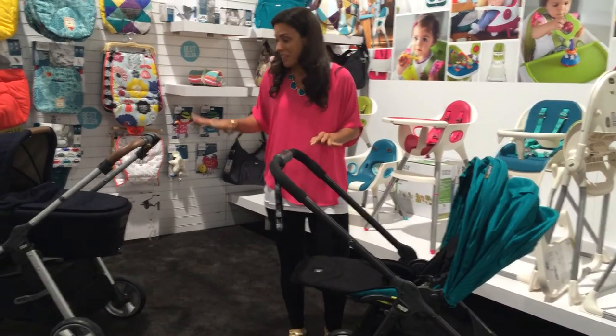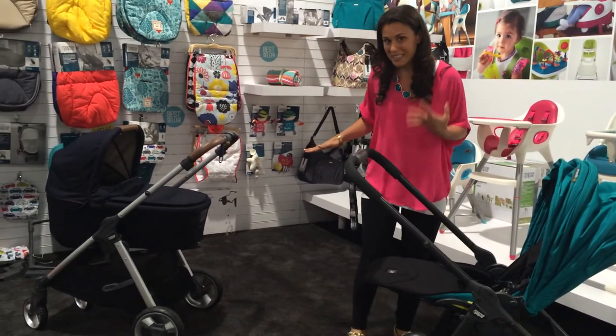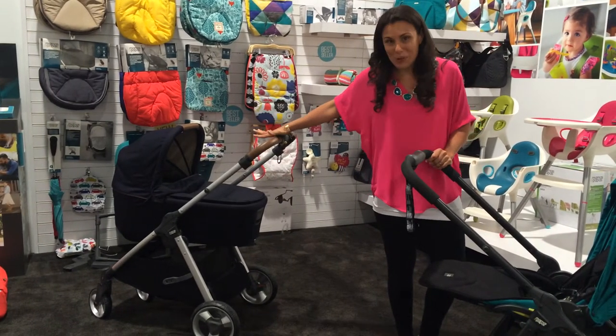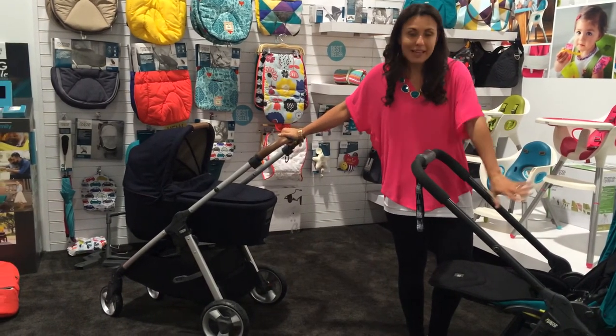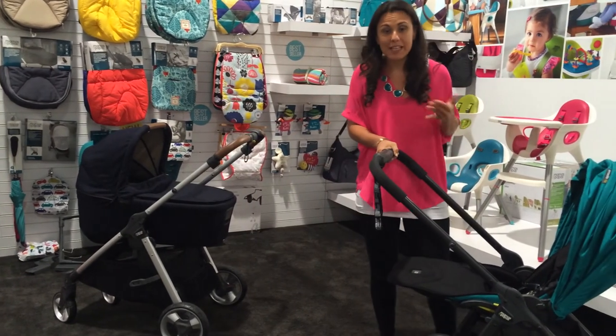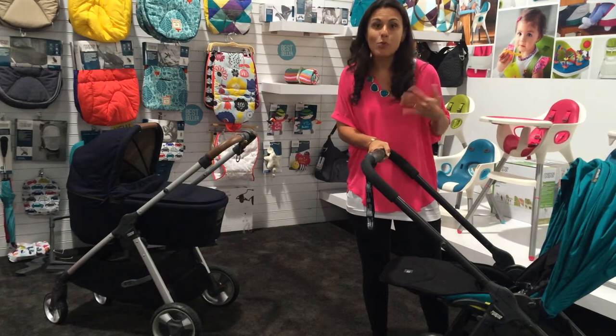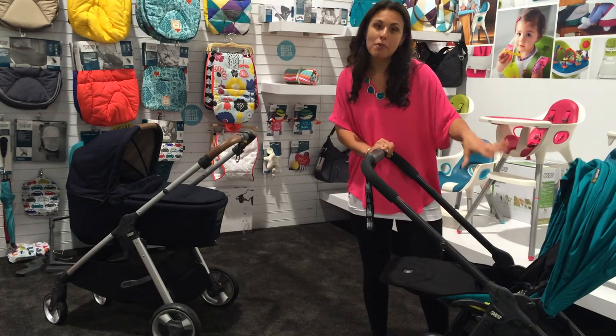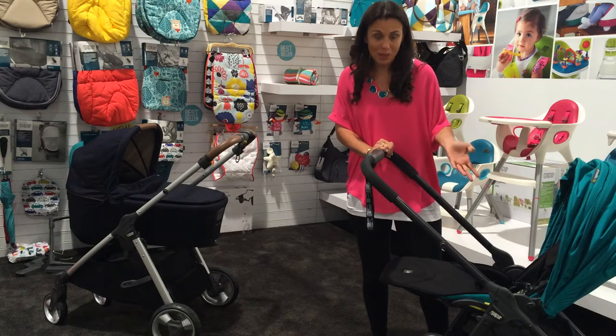Now you'll notice behind me there is another stroller that looks quite similar. This is called the Armadillo Flip XT, and you'll also notice there's a bassinet on it. You do not need a bassinet with this stroller because it actually is newborn friendly. However, if you want a bassinet, you can get one for $220 on top of the $499 base price of the stroller.